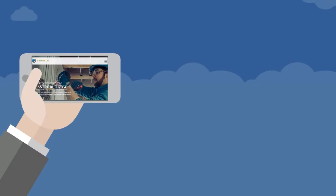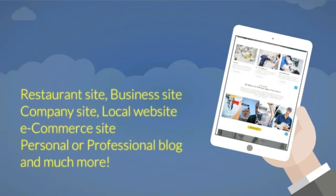You can create a landing page, sales page, accounting site, auto site, spa site, lawyer site, restaurant site, business site, company site, local website, e-commerce site, personal or professional blog and much more.